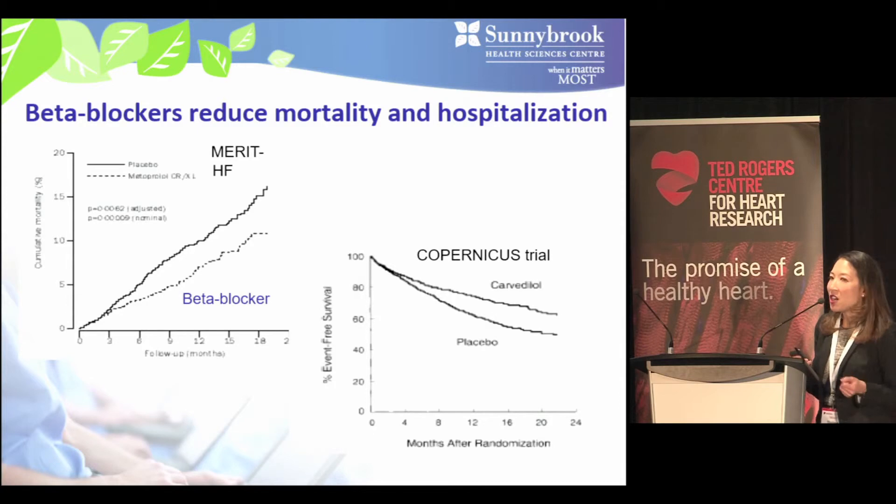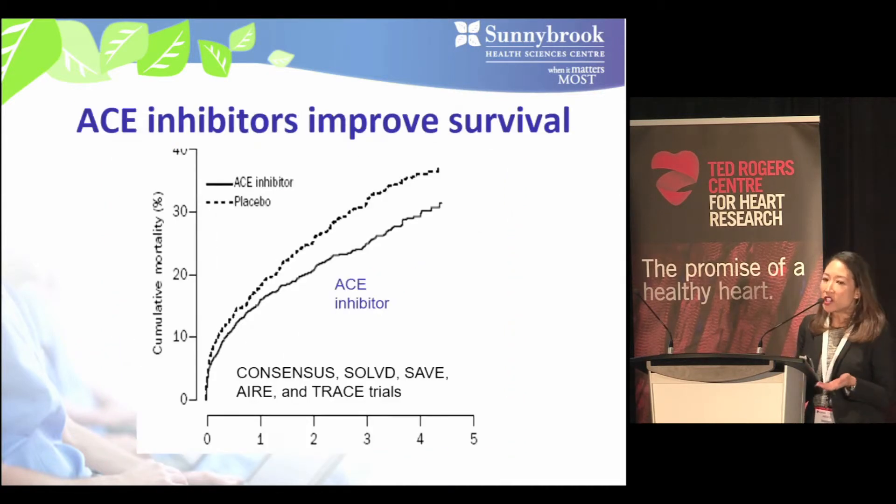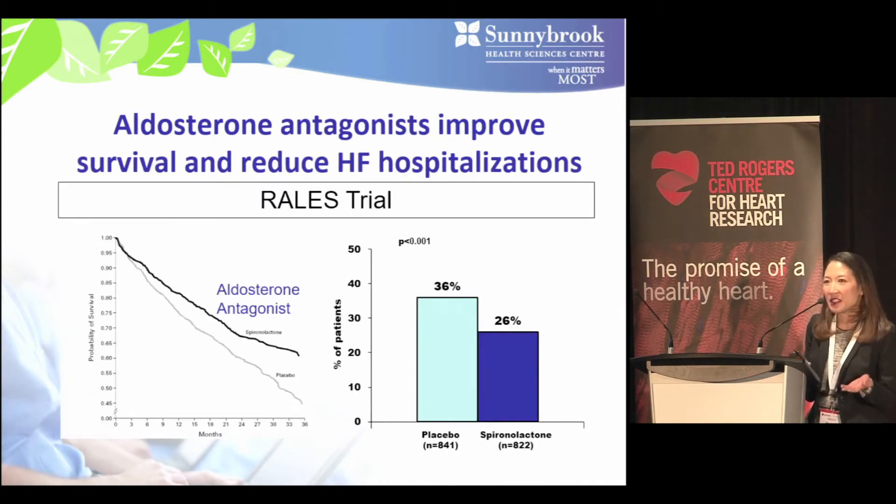Multiple trials have shown beta blockers reduce mortality and heart failure hospitalizations in HFrEF, and also help make the heart stronger. This figure shows LVEF on the y-axis and time in months on the x-axis; patients on metoprolol demonstrated an improvement in LV ejection fraction at the three-month mark. ACE inhibitors have also been shown to improve survival in both ischemic and non-ischemic cardiomyopathy, and aldosterone antagonists similarly improve survival and reduce heart failure hospitalizations. Our job is to ensure patients with HFrEF are on all three classes.